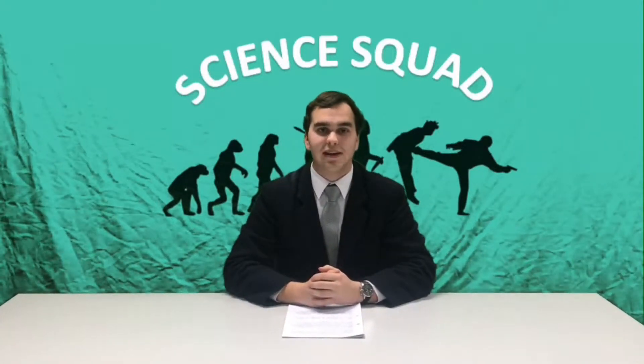Good evening and welcome to Science Squad. I'm your host Angus Hall and tonight we're going to be discussing the pentadactyl limb, one of the key pieces of evidence for evolution. 385 million years ago, a four-limbed organism known as Eusthenopteron was a lobed-finned fish. It was still water-bound, however already had bones in its fins that would later become the pentadactyl limb.